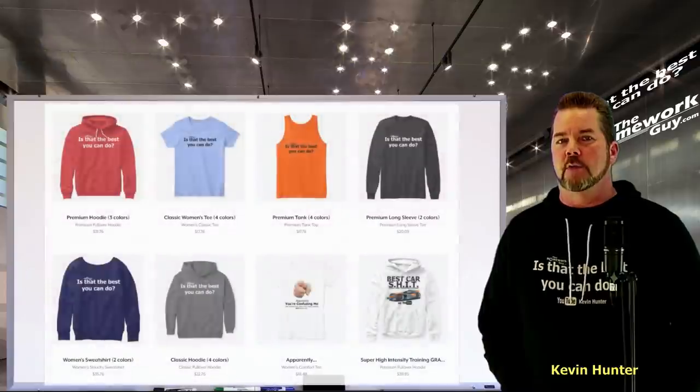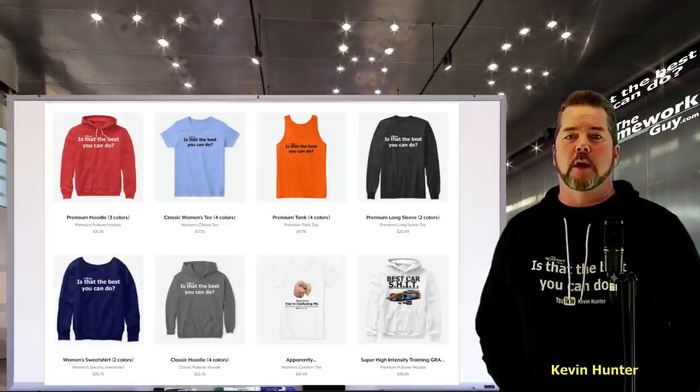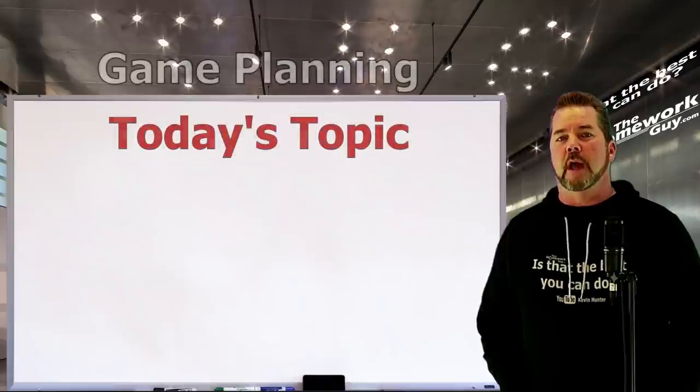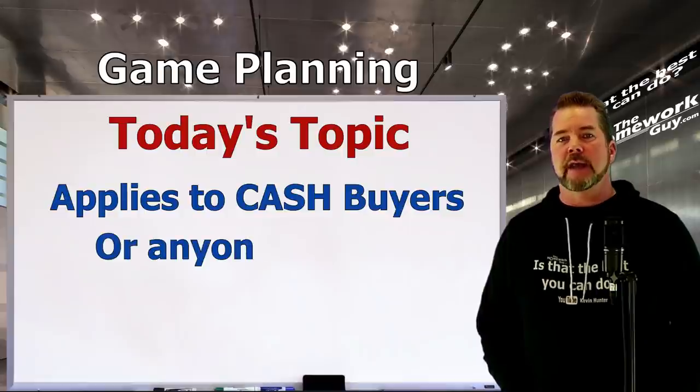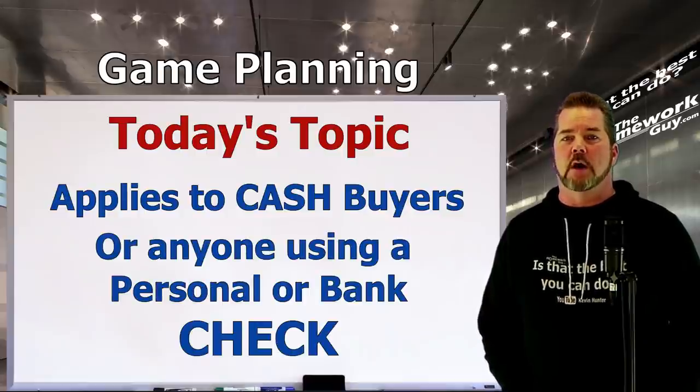To the disappointment of some car dealers, we're on a mission to create the smartest car buyers in the country. If you appreciate the Homework Guy videos and want to support our efforts, start by subscribing to the channel and find one of the many ways to get on board with us and help get the word out. Before we get rolling on today's topic, let me clarify: this message targets cash buyers and anyone planning to bring in either your own personal check or a check drawn on a car loan from your own bank or credit union.